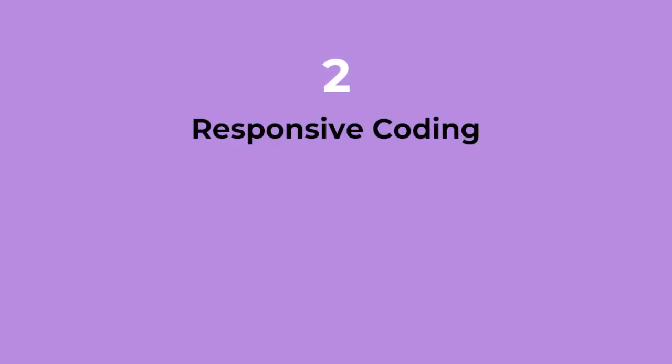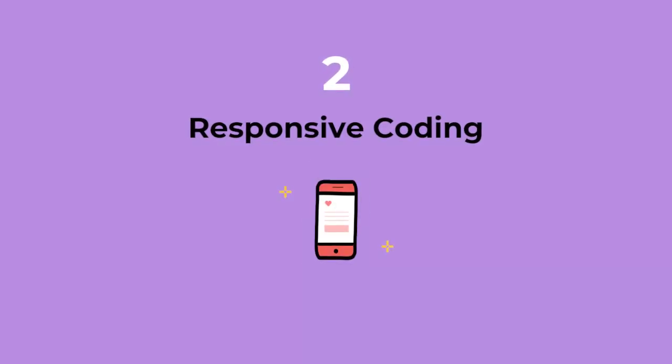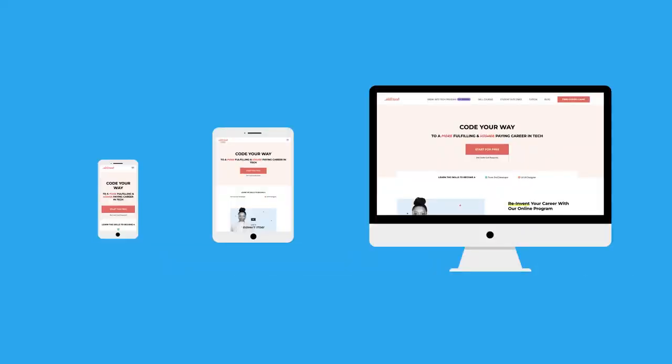And that actually brings me to skill number two: responsive coding. Responsive coding is really just an advanced form of HTML and CSS, where you build websites such that they will work across any type of device, whether it is a very large desktop or a teeny tiny mobile device.